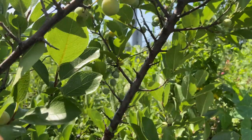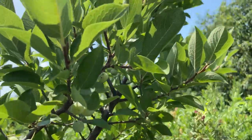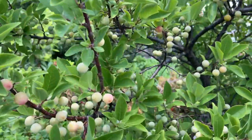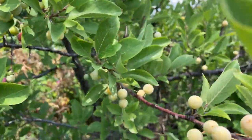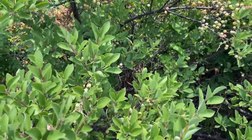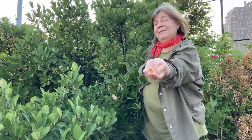Beech plum. The common name for this shrub is the beech plum. It is a native plant of the Atlantic Northeast Coast. In May these shrubs are covered in white flowers and by late August you start to see the berry plums ripen. The small fruit come in various colors: yellowish, reddish, and dark purplish blue when ripe. These plums are edible and can also be used in jellies and beverages.